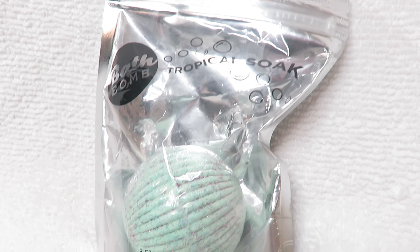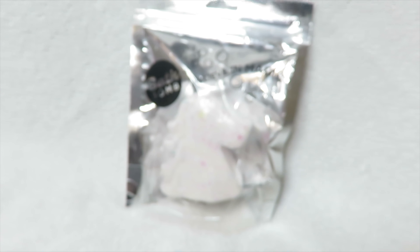And then the next bath bomb that we are going to be trying out is the I Believe in Magic bath bomb. Obviously it's shaped like a unicorn and it's supposed to smell like vanilla sprinkle, and it honestly smelled like cupcakes kind of, but it still smelled good.